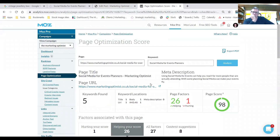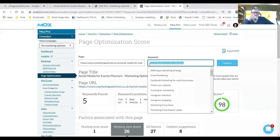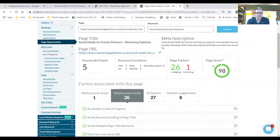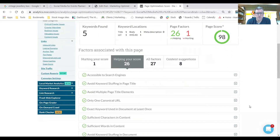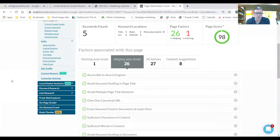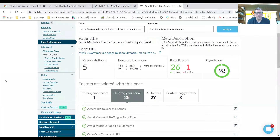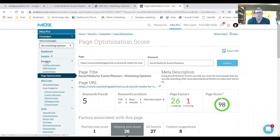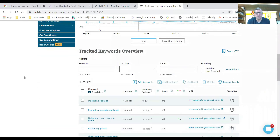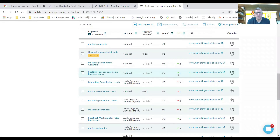I also use Moz — SEO Moz — to rank my pages. I put in the URL against the keyword I want to rank for and it does 27 checks, giving me a score out of 100 for how well optimized the page is, providing another tick list. The reason I use two tools is that Moz measures things slightly differently from Yoast, so I use them in tandem. I also use Moz for rank checking on a week-by-week basis, giving me green ticks for improvements and red ticks when anything drops.